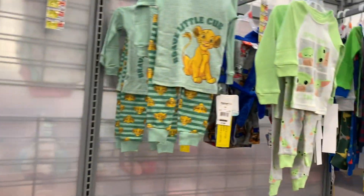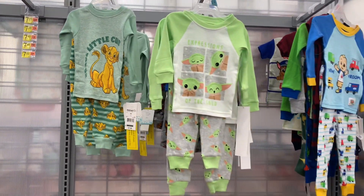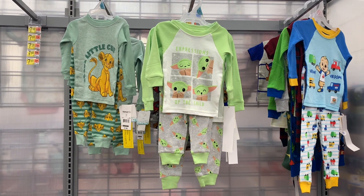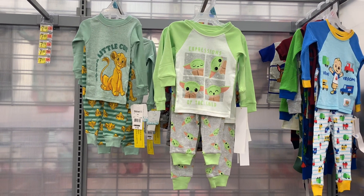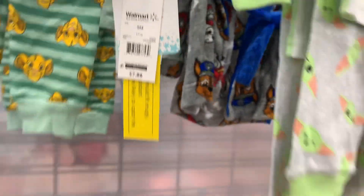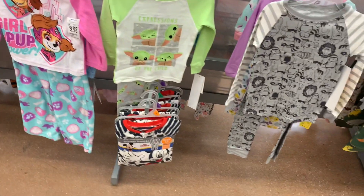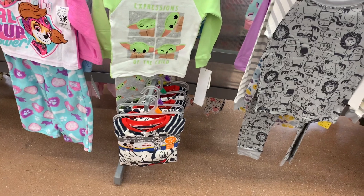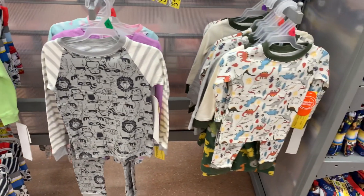And then — no way — Lion King! I'm glad it's popular again. So they have the one on the right with all the trucks, Star Wars, Expressions of the Child, and then the Lion King. They have the pants to go with it and it's $7.88. Down here they also have more Paw Patrol, Mickey, blanket sleeper footed ones, and some animals and dinosaurs.